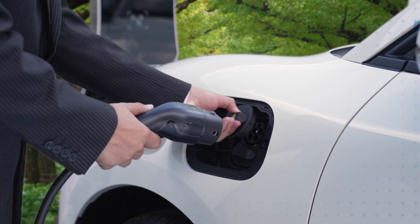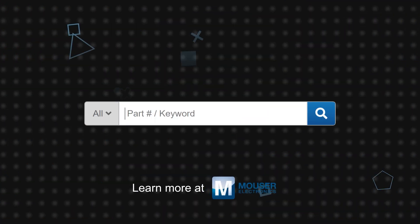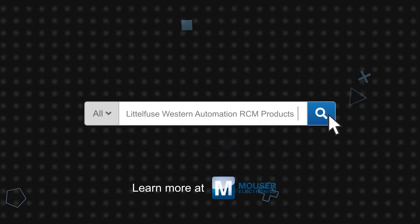Littlefuse RCM residual current monitors are optimized for use in EV chargers. You can find Littlefuse Western Automation RCM residual current monitors now on Mouser.com.